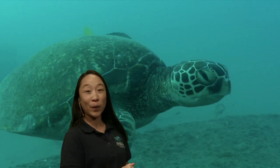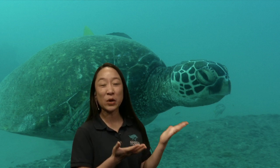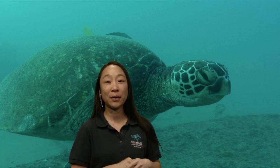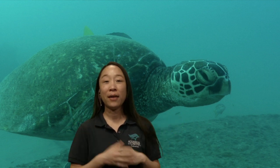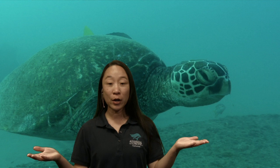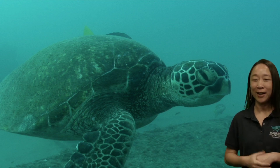Let's get started with our first animal. Whoa — what's this? It's a sea turtle. That's right. This is a green sea turtle. It's hard to tell it's green because the water is so blue that it kind of changes the colors a little bit, but this sea turtle is green, and it's called a green sea turtle. Now, how many sea turtles do you see in this picture? One, right? So we see one sea turtle here in this picture.